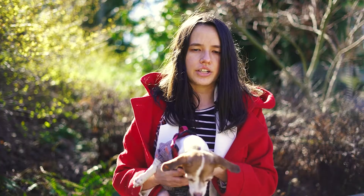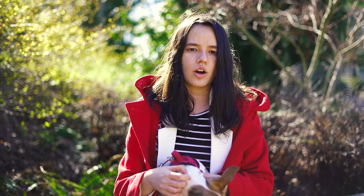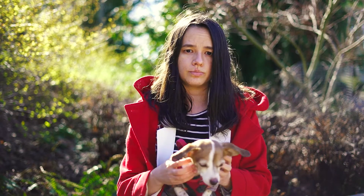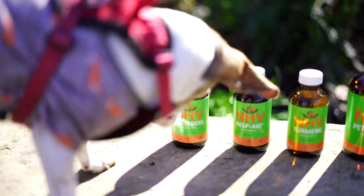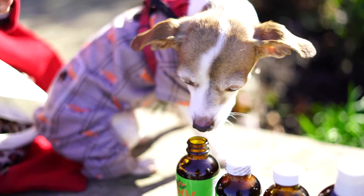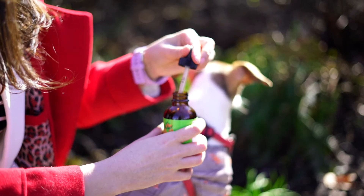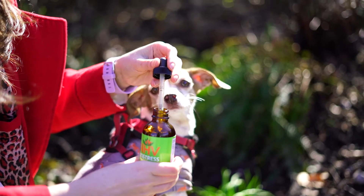Sadly, there is no cure for a Collapsed Trachea, but there are different ways pet parents can help keep their little ones comfortable. The NHV Collapsed Trachea Super Support Kit contains four supplements that work synergistically to support your pet, help relieve symptoms of a tracheal collapse, and balance their immune system.